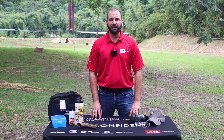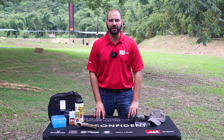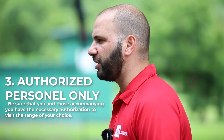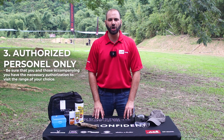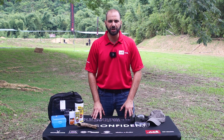Shooting ranges are places for persons who are authorized to utilize firearms to train and practice. To avoid any embarrassment or negative situations when entering a range facility, be sure to call ahead and find out exactly who can accompany you — especially if they are non-authorized firearm users or simply family members accompanying you.